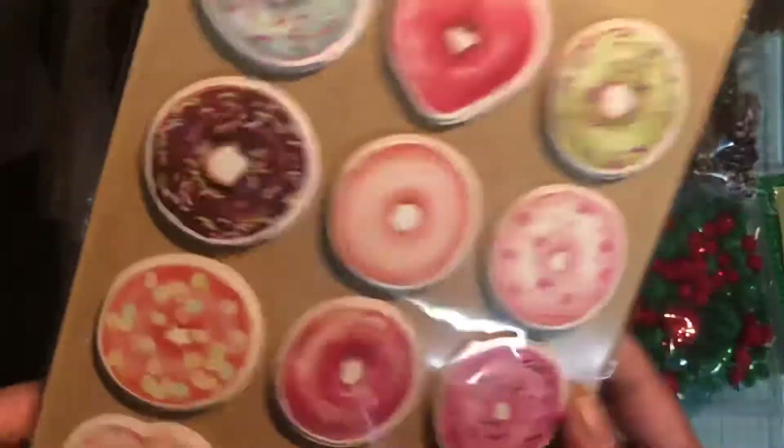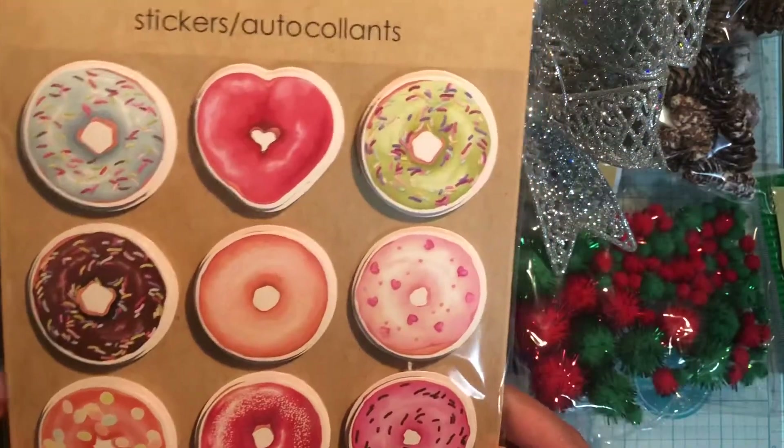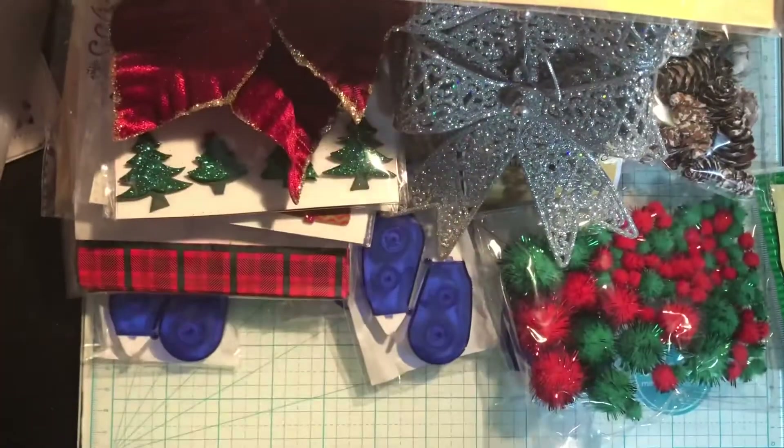I was finally able to find these stickers and I think they're perfect for Valentine's Day — look at the little heart donut, so cute! I picked those up.